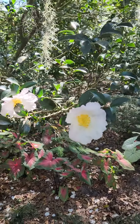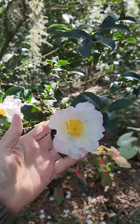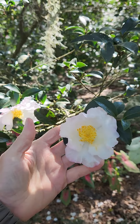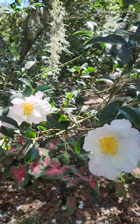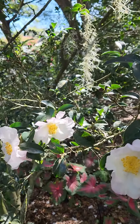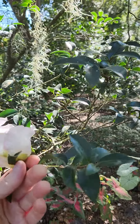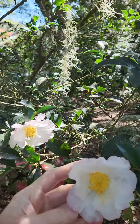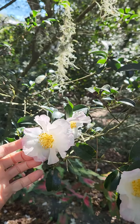Here is Camellia sasanqua. I thought it was an American species but apparently it's Asiatic, so it's related to tea. This one seems to be a little more in the shade than it should be, but anyway it's a lovely autumn-blooming, winter-blooming camellia.